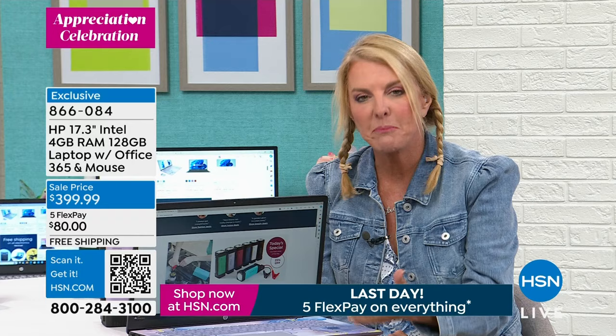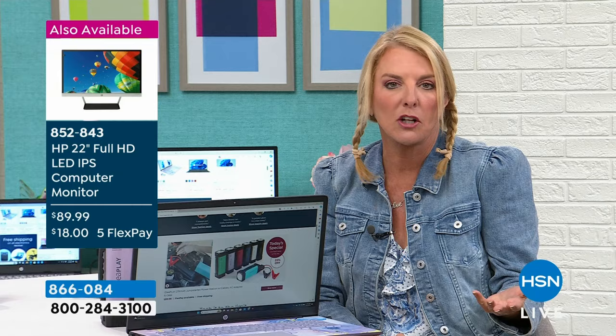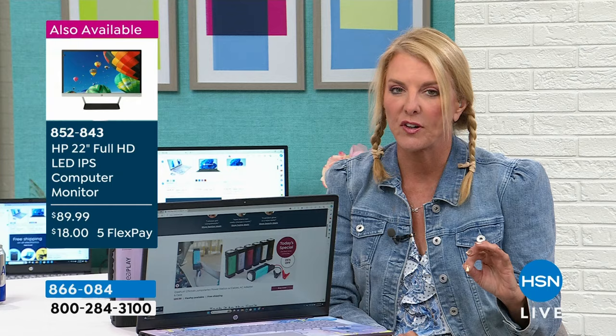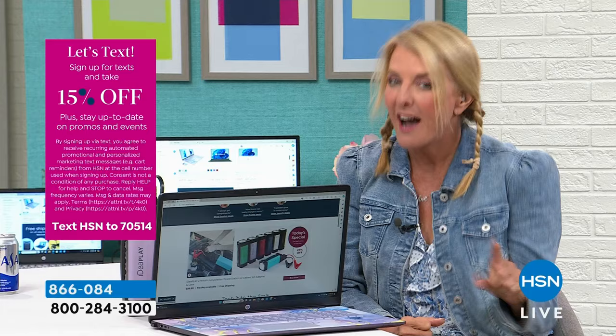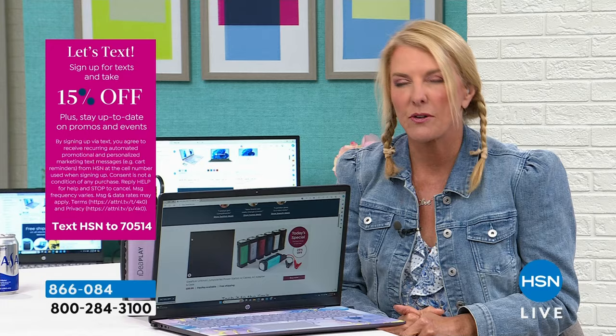This is the only place you can get it — here at HSN. Free shipping — we save you a nice amount. We have five flex pays, meaning you use a major credit card and have five months to pay it off at about $80 per month. It's not layaway — you actually get it right away. We also have, if you pull out your HSN card, 12-month VIP financing — pay it off in 12 months for about $33 with no interest charged. That's insane — normally credit cards make money on interest, but if you pay it off in that 12-month period, we're not going to charge you any interest at all.